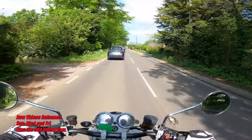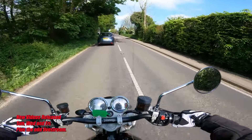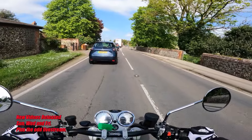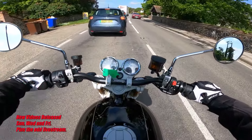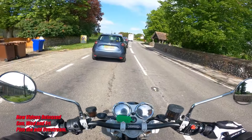Got a nice bit of not-too-intrusive vibes coming through the bars, the seat, and the pegs — which is very nice. So far so good. Be interested to see what it's like when we get on the faster bits of road, once we can get past all this traffic. Listen to that overrun — such a throaty sound. Quite a tall first gear when you're pulling away, I've noticed.